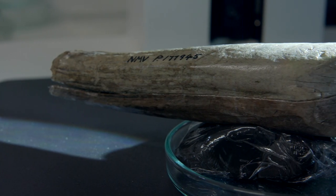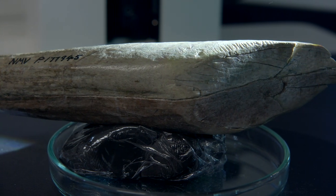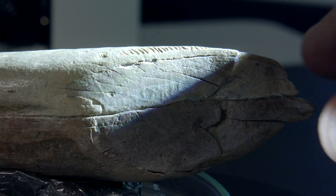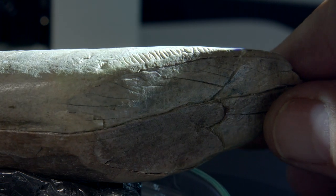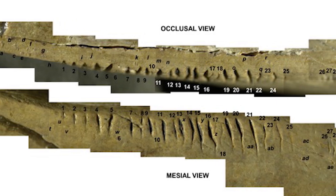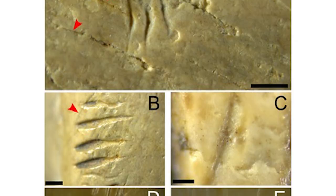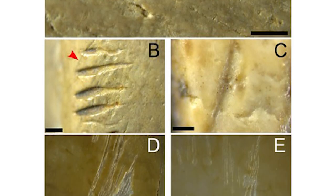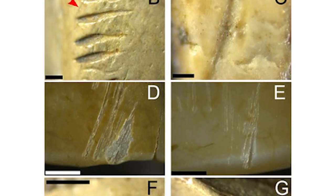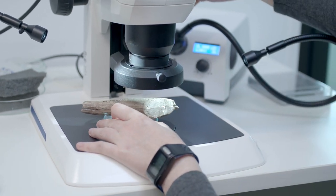For this study, we took a new look at a diprotodon tooth — one of its front teeth — to see if the little cut marks on it, originally thought to maybe have been made by stone tools, were actually made by stone tools or not. For a long time people thought it probably wasn't the case, but they hadn't looked into it properly again. Since then, our microscopes have come a long way and we can see a lot better.